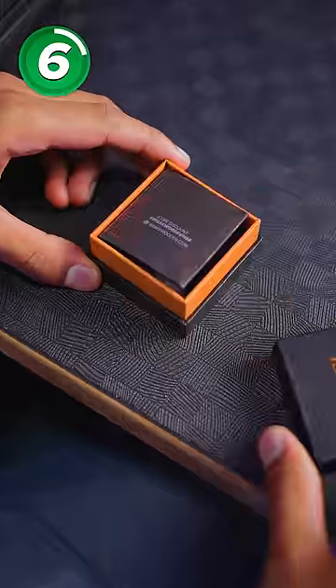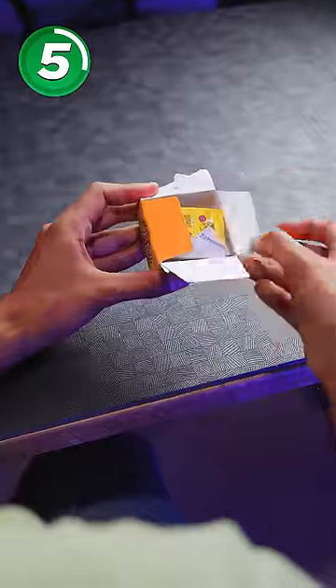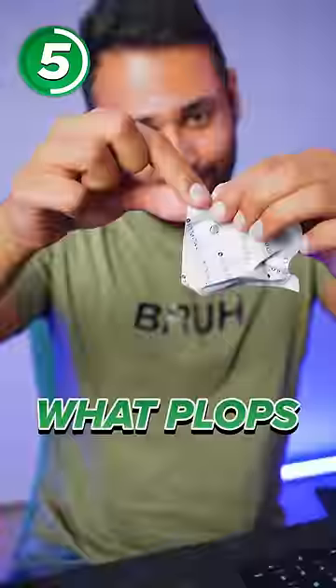This box came with a sticker of Charizard — that's insane. I can't believe the detail on this thing. This one is meant to be a surprise keycap unboxing. How many layers of packaging do you need for a key? Let's see what pops out.